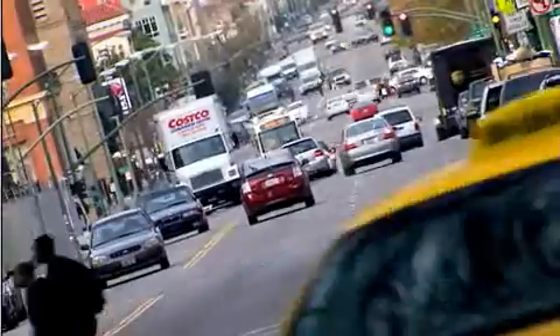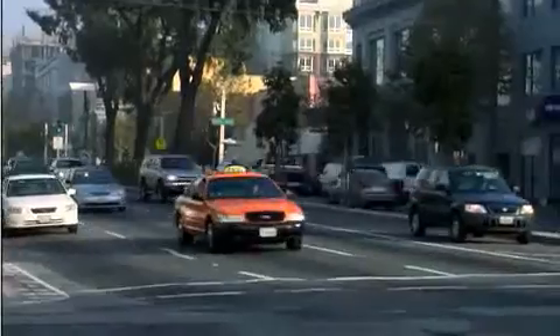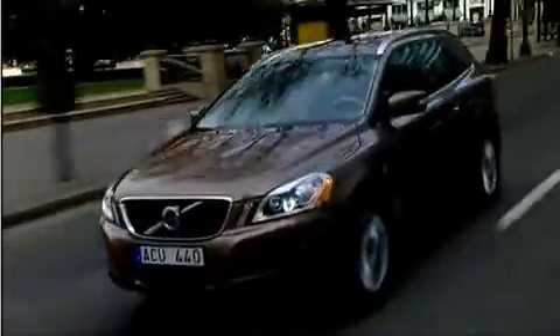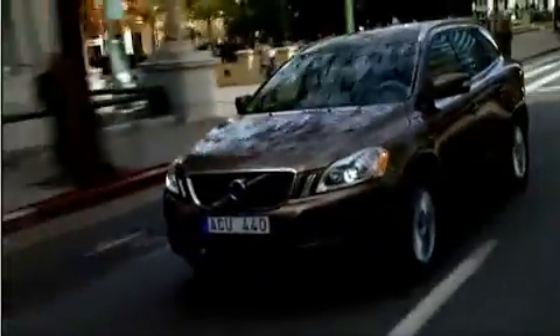75% of all reported collisions occur at speeds of up to 30 km per hour, and half of these occur in city traffic. To help reduce the consequences of a low-speed collision in urban traffic and slow-moving traffic queues, Volvo is launching the City Safety, a world-first standard function in the new Volvo XC60.